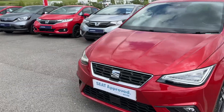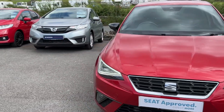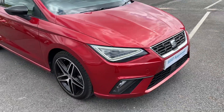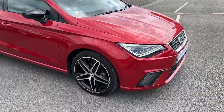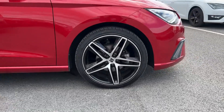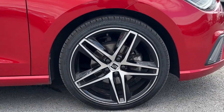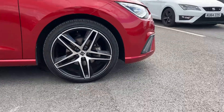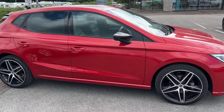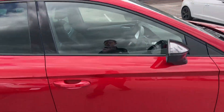It's sitting on just under 9,000 miles. It's finished in the Desire Red Metallic colour, with front fog lamps, full LED headlamps and tail lamps. It's got the really lovely 18-inch diamond cut sport alloy wheels. Really lovely Desire Red, as I say, with the black mirror caps. I'll take you inside the car now.